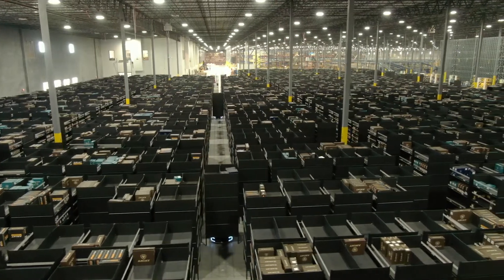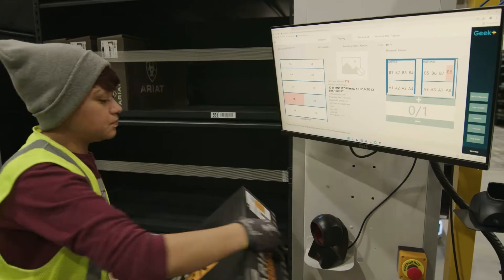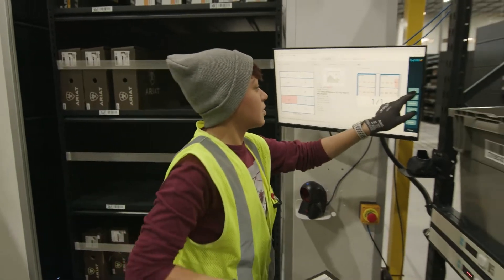What we were really looking for was some automation. We wanted something to allow our employees and our associates here at the DC to not have to travel so much, and not only that but have a fun experience with a new robotics system. The Geek Plus solution was what we wanted.